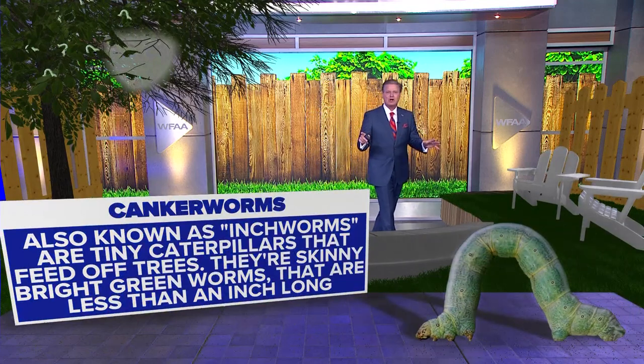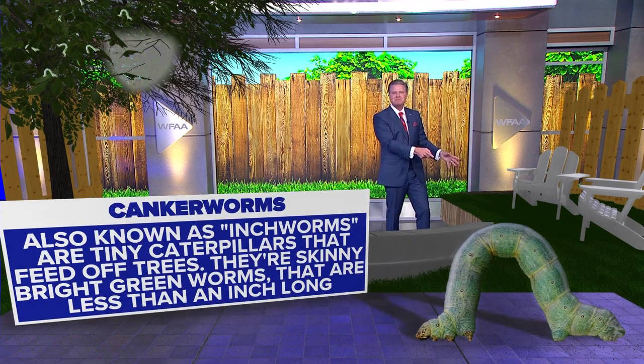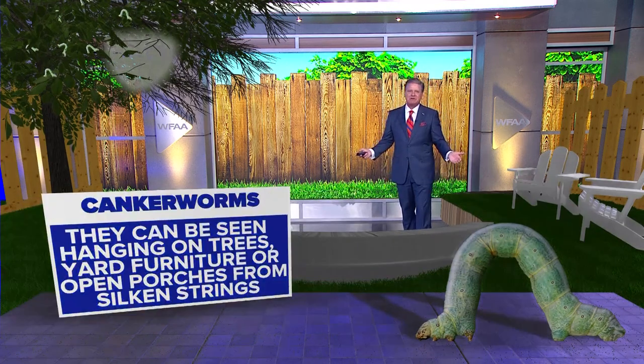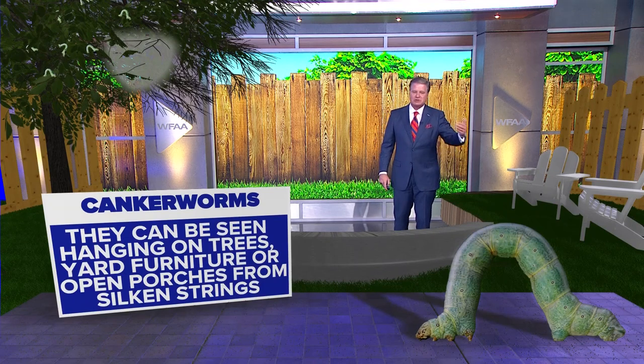Technically, they're called canker worms. We've taken an image and blown it up — this is what it looks like, a bigger version. They're also known as inchworms — when I was a kid, we called them inchworms. They're just tiny little caterpillars that feed off the trees, real little bitty, kind of skinny. They're just a bright green worm, less than an inch long. You can see them hanging on the trees, on yard furniture, open porches, on silken strings — that's what they leave behind.